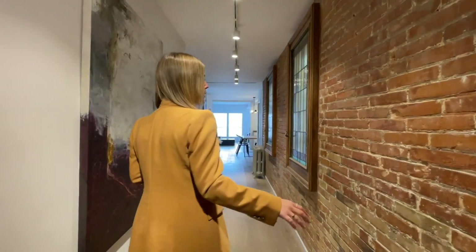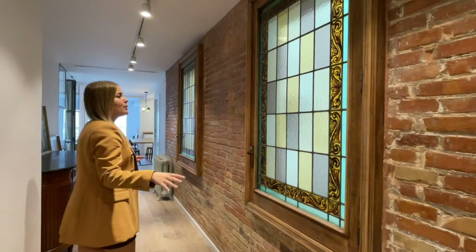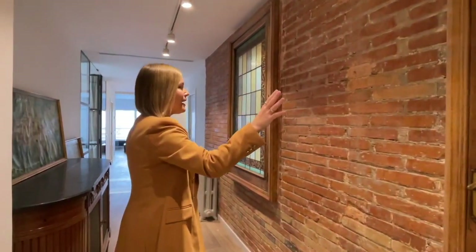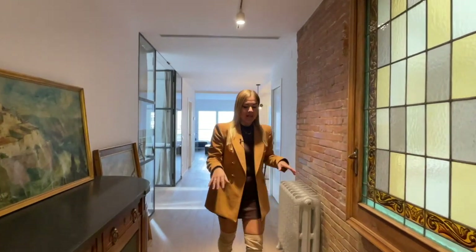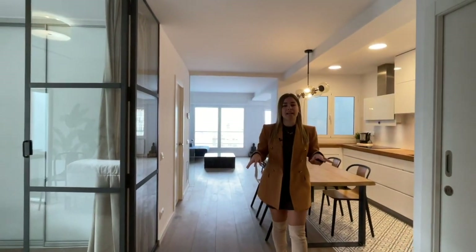The first thing I'd like you to pay attention to is this beautiful hallway with exposed brick walls. We also have the original windows that were preserved during the renovation project — the glass is tinted, they're really pretty. We have wooden flooring all throughout the apartment, and an air conditioning and heating system via air ducts.